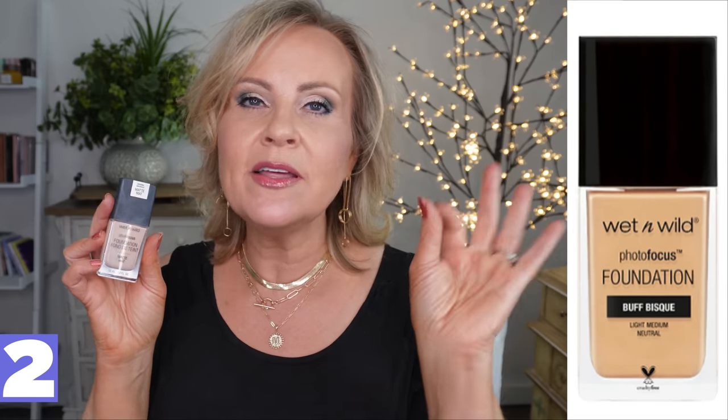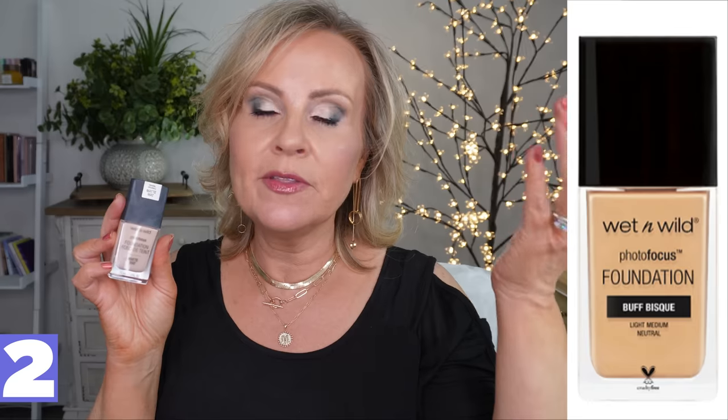Next is one that I think we all have to agree is a great foundation that looks like a high-end foundation — and that is the Wet n' Wild Photo Focus Foundation. The matte version is best for the summertime because it's not going to look dewy. For me it doesn't look super matte either, because if I get anything super matte my forehead feels very dry during the day. I know a lot of people have a hard time with the fragrance of this — they say it smells like paint — but I don't have that problem and even if I do smell something, it dissipates very quickly.